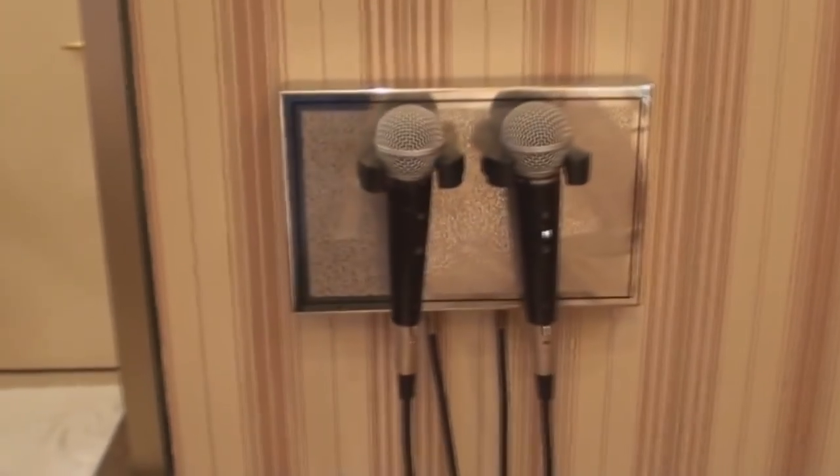Number eight: karaoke. It's not as popular as before, but some hotels still provide a karaoke machine and microphones so you can sing in your room. You can do karaoke on the big screen right here.